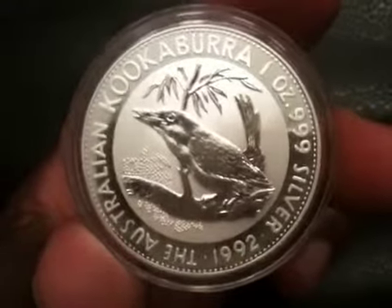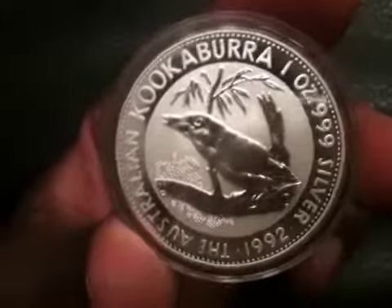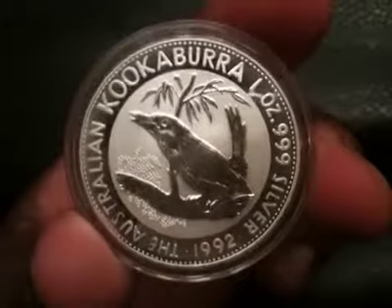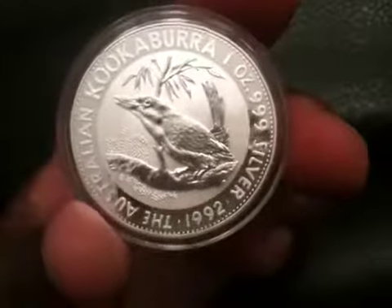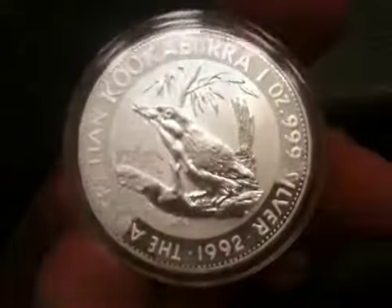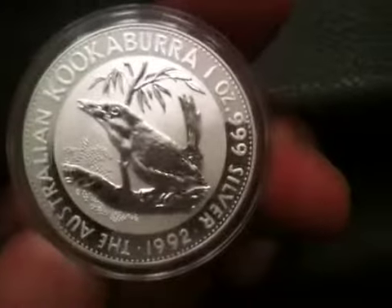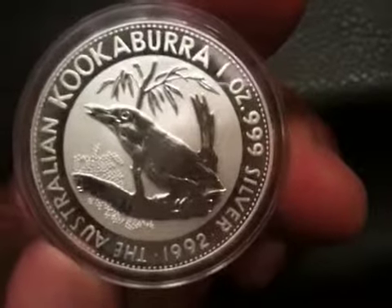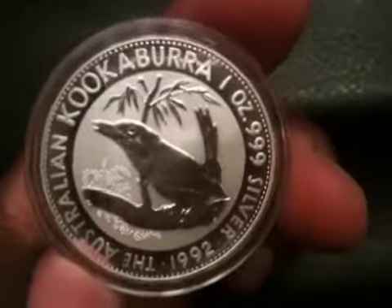Here we have a 1992 Australian Kookaburra made by the Perth Mint in Australia 20 years ago, and this coin looks just as good as the day it was made. I really like this design because the detail on it is very meticulous — the kookaburra is sitting on a branch with its tail feathers up in the air. It's a really nice coin.